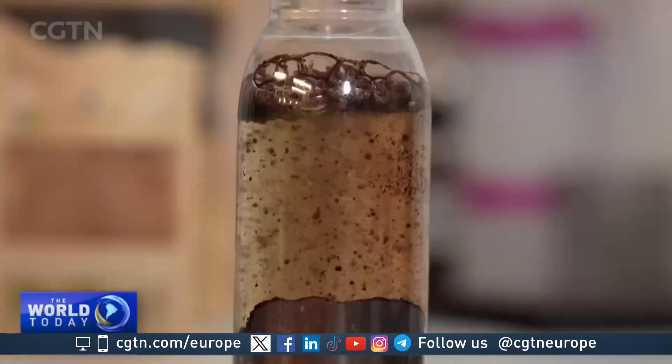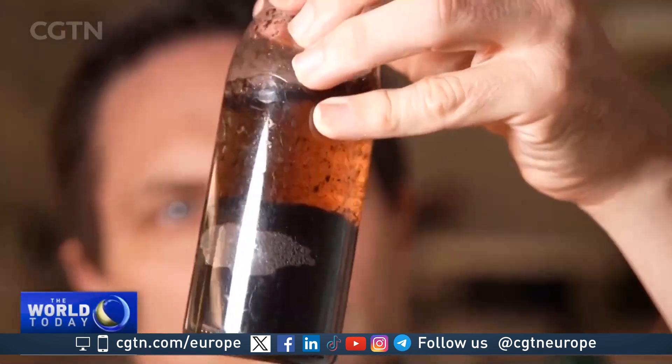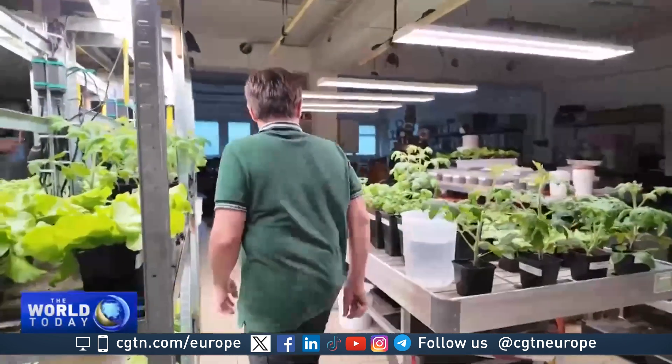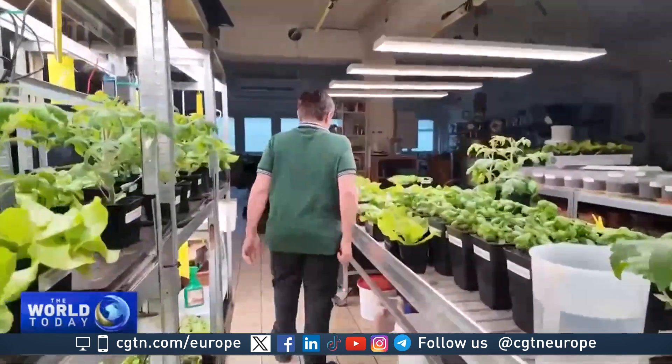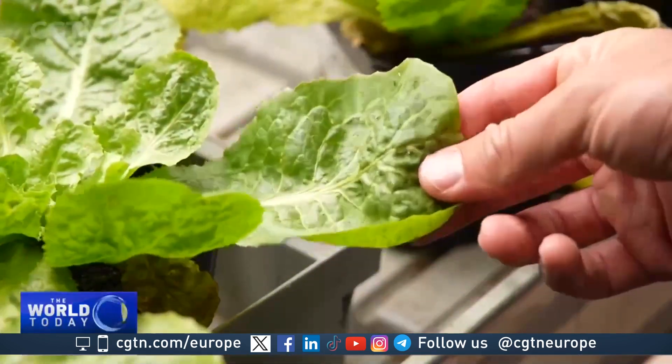After the product rollout in Germany, Austria, and Switzerland, Christoph is now expanding sales to drought-ridden countries like Italy and Spain, and expects a five-fold increase in production for the next year. Johannes Pleschberger, CGTN, Tulln in Austria.